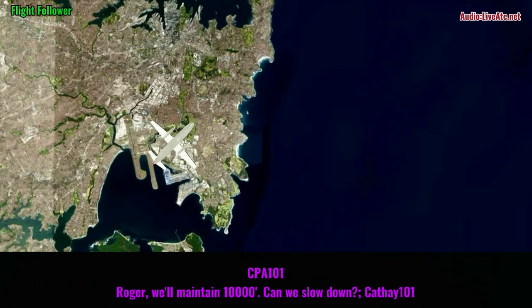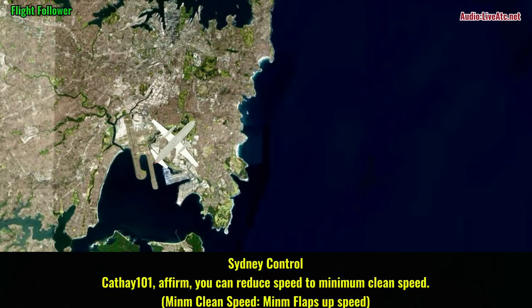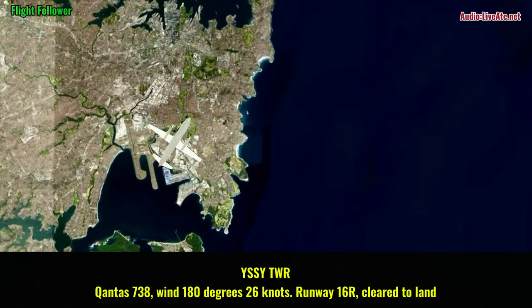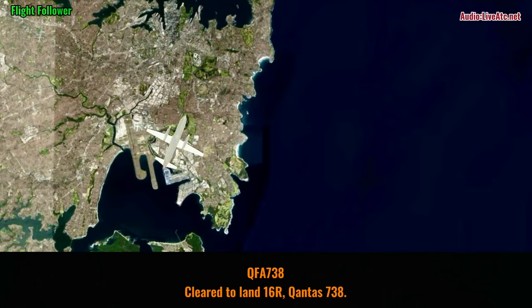Roger, maintain 1000, can we slow down, Tapay 101? Tapay 101, affirm, you can reduce speed to minimum clean speed. Tapay 101. Wind 180 degrees, 26 knots, runway 16R, cleared to land. Cleared to land 16R, Corner 38.